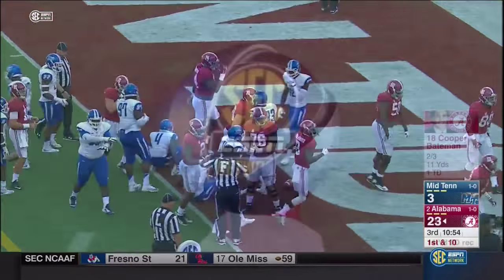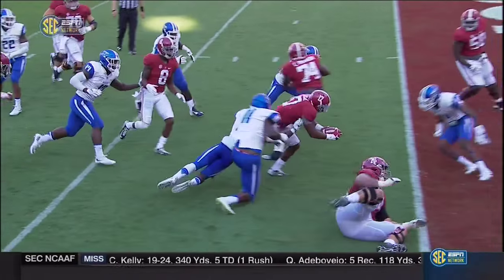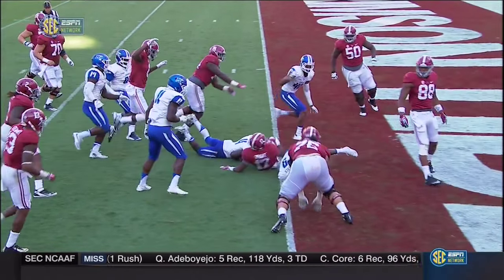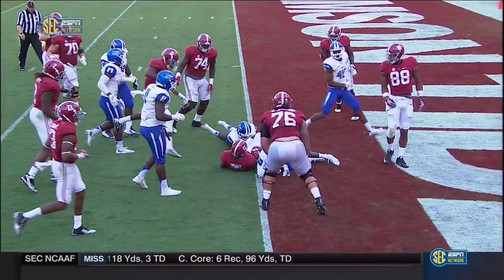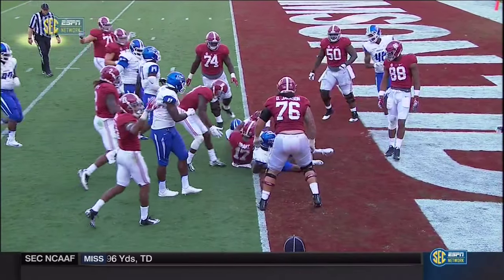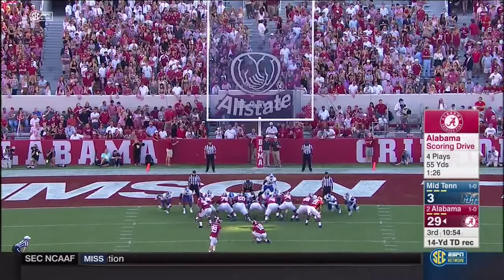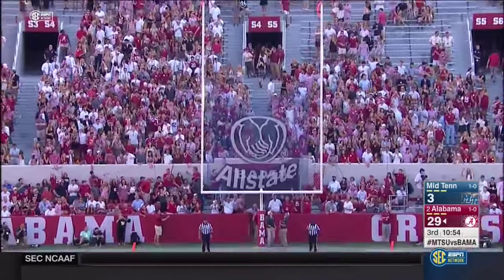In real speed it looked close — he may have been just shy right there. I'm not sure when he touches. The review comes back — it's a 55-yard scoring drive. What a pleasant day.